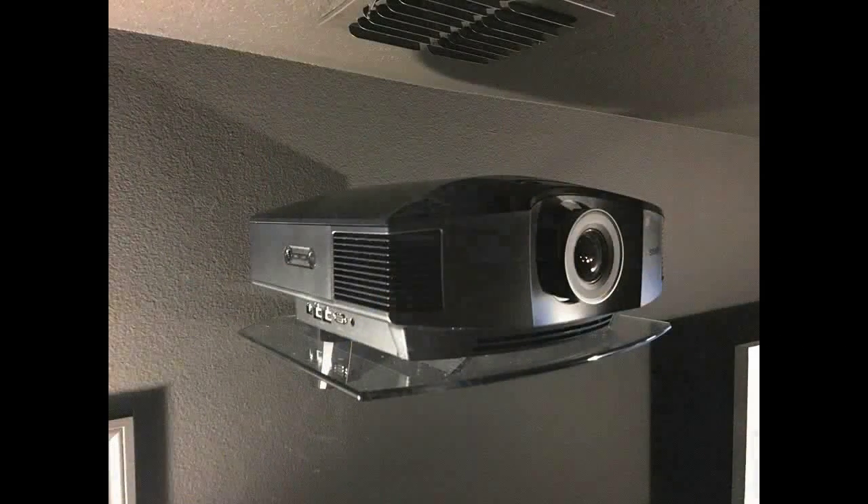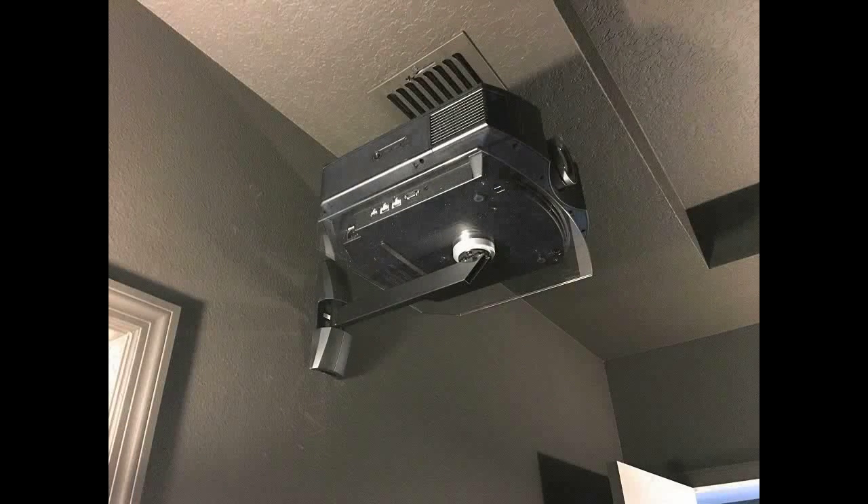Aiden installed a shelf high on his back wall and he has his projector sitting on that shelf. One of the air ducts for his air conditioning is directly above his projector. He lives in Florida, and the AC is running most of the time. So should he have any concerns — is condensation something he should potentially worry about?